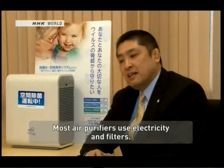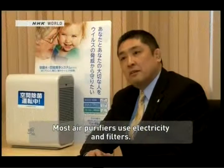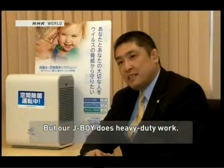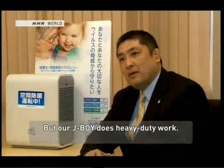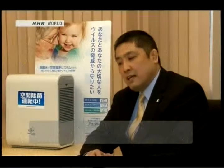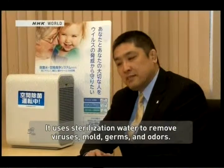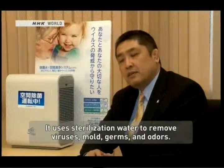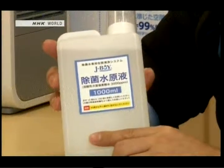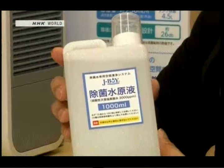We spoke with Ryuhei Kamei, the president of the company that makes this air purifier. He explained that unlike conventional air purifiers that rely solely on filters, their device uses hypochlorous acid water — a water-based solution that can be sprayed into the air — in combination with a filter system. The hypochlorous acid water is harmless to the human body.